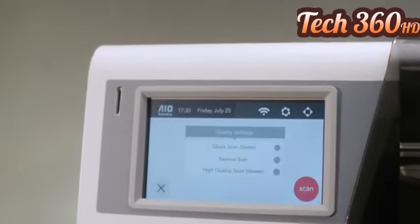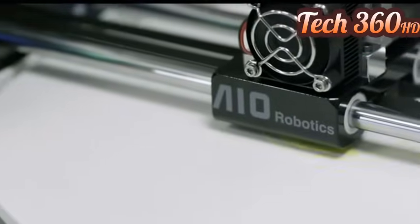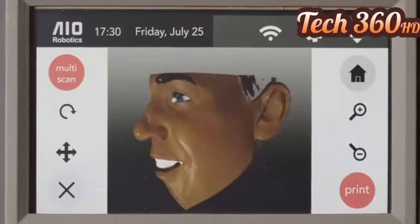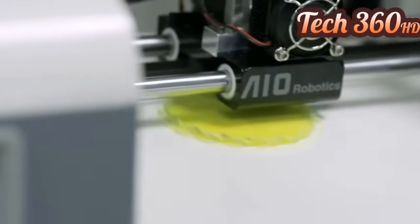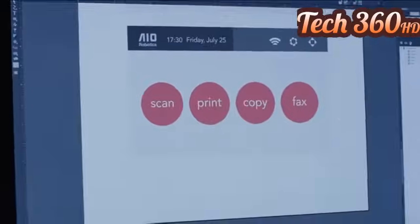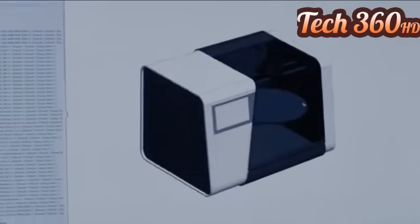We have four functions: scanning, printing, copying, and faxing. Why have four different machines instead of one? By integrating the 3D scanning function in the printer, that makes the printer a lot smarter because we can use the camera to help the printer detect problems. We want to create a machine that you can take right out of the box and with a single click the machine starts to print. In order to create that, we had to look at every single touch point that a user will encounter when they interact with Zeus — creating a user interface that's absolutely the easiest to use in its class and also creating a hardware experience to complement that.